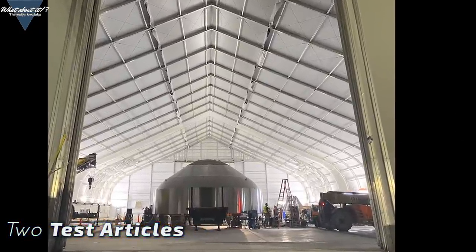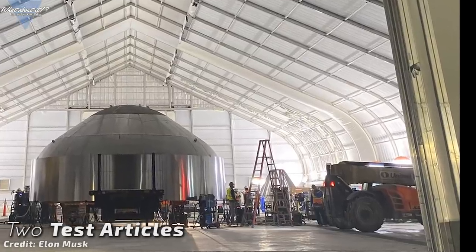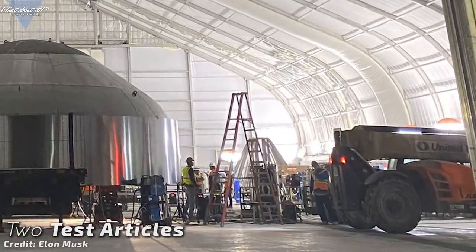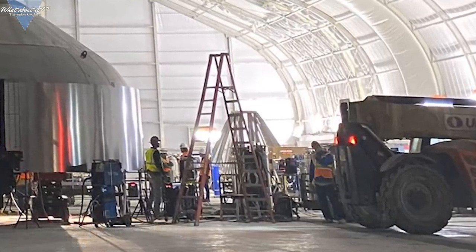By the way, to give you a size comparison, the doors open up to 12 meters wide, so Starship parts will easily fit through. SpaceX is not only working on one test tank right now — they're working on two of them, as you can see in Musk's picture: one main tank test article and one for header tanks.